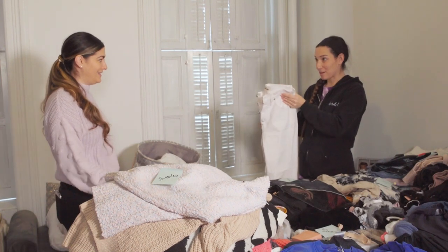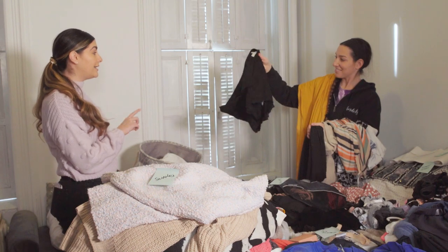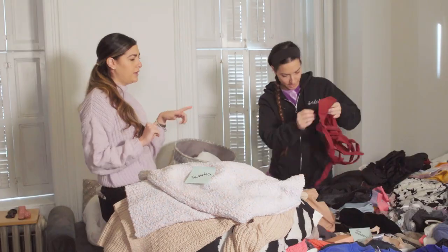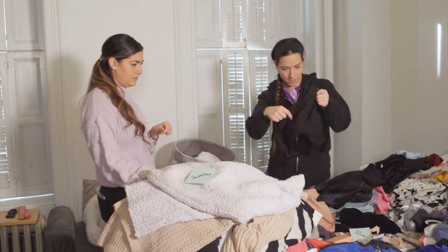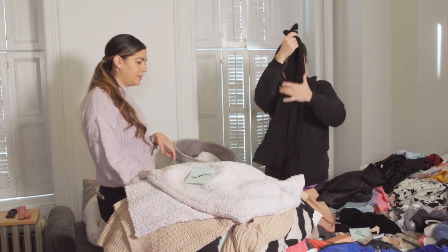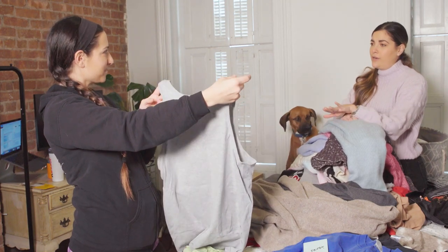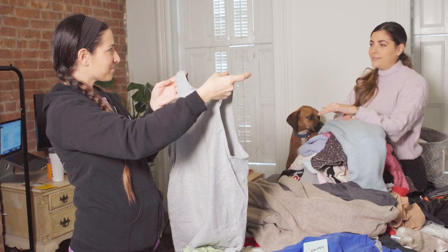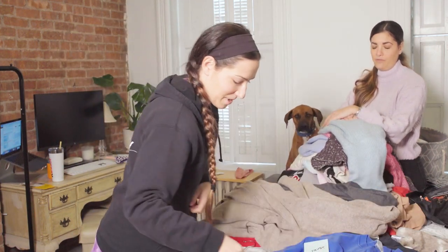We go through each item — keep, toss, or donate. We can toss those. Donate. Keep. Finally we did it — got rid of one thing! For sentimental items that you're never going to wear again, they can go under the bed. Girl, you'll make a spot.